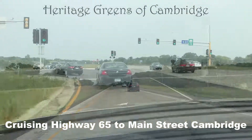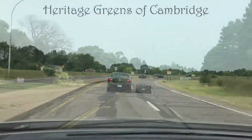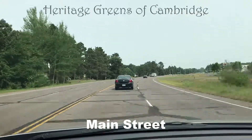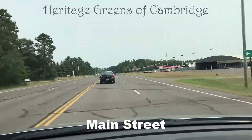We're cruising Highway 65 to Main Street in Cambridge on our way to Heritage Greens of Cambridge, a single-family development by Semler Homes and the Lock Team with Realty Group.